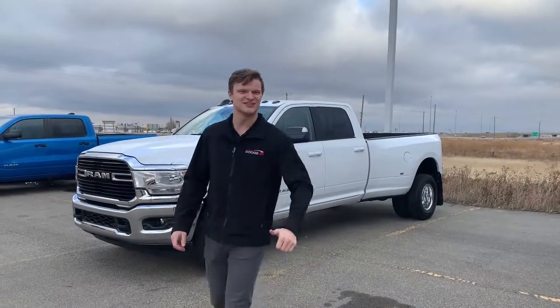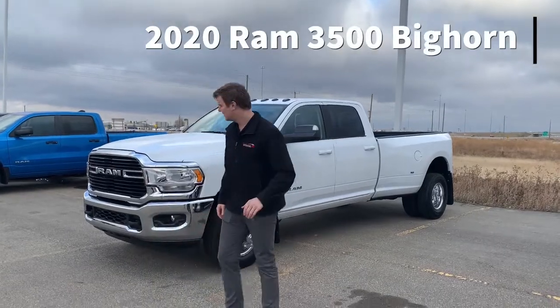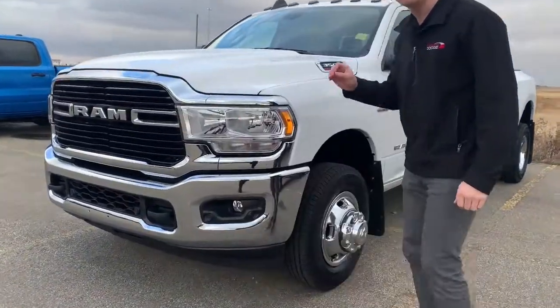Hey guys, Aaron Vandervey here with Sherwood Dodge, and today behind me I have a brand new 2020 Ram 3500 Bighorn. This vehicle does come equipped with fully usable tow hooks in the front — this thing is a towing machine.